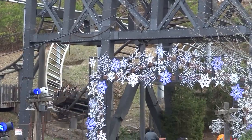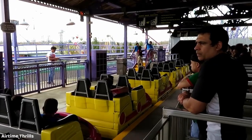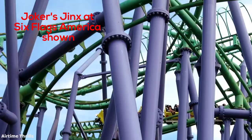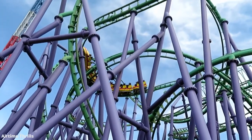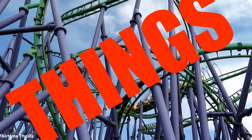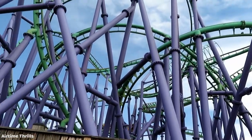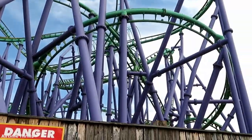The final restraint I want to talk about that I did not enjoy were the Premier lap bars. On the Flight of Fear coasters, they used to have over-the-shoulder restraints, so it's good that they now have lap bars. But both the Flight of Fear coasters and the Backlot Stunt Coasters have these lap bars with really weird big bulky orange things that push down on your feet, and your feet are basically just smushed every time you ride. It is way worse on the Flight of Fear coasters.